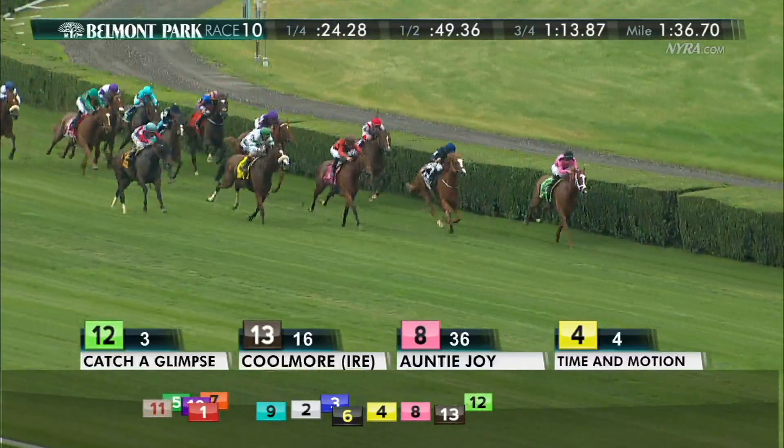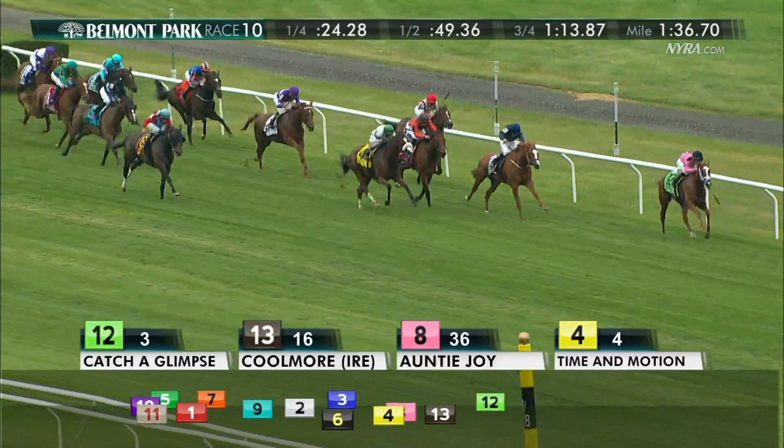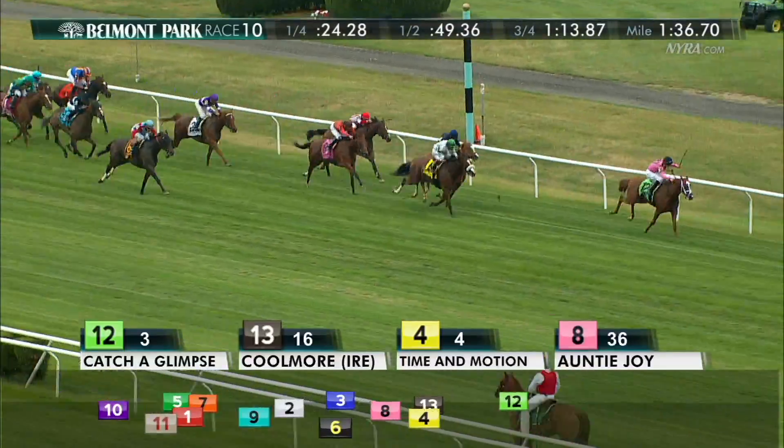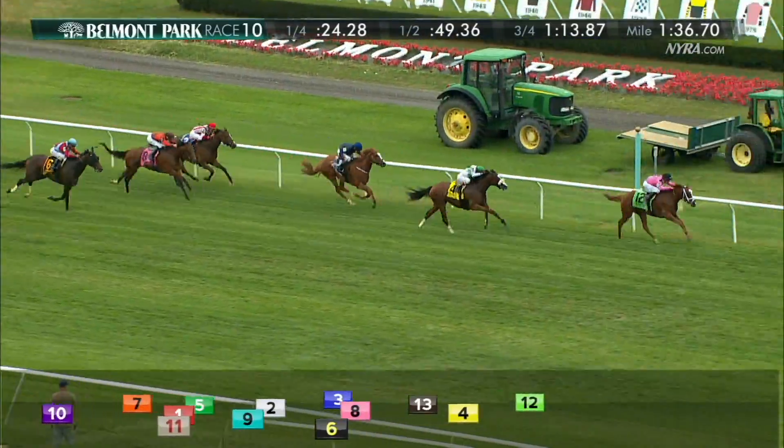Florent Giroux sets down a Breeders' Cup winner. Catch a Glimpse opens up two from Coolmore. Time and Motion finishing fast on the outside. Furlong to go — Catch a Glimpse with a three-length lead. Time and Motion still coming, and John Velasquez running out of time.